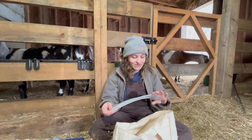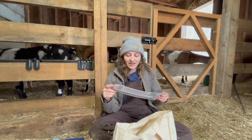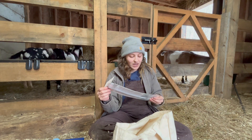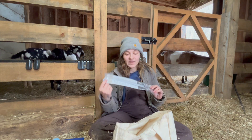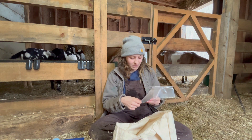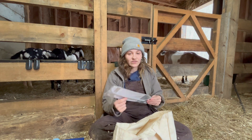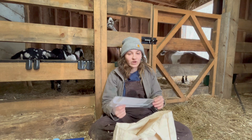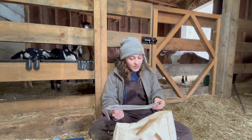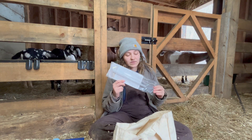I also have a kid puller, the Kelly's Kid Puller, which I just got in the mail last week. I've seen quite a few people put these in their bags and I've heard good things about it. Hopefully I won't have to use it — I've never had to pull a kid in all my experience kidding here and on other farms — but in case we need one, it's nice to have.